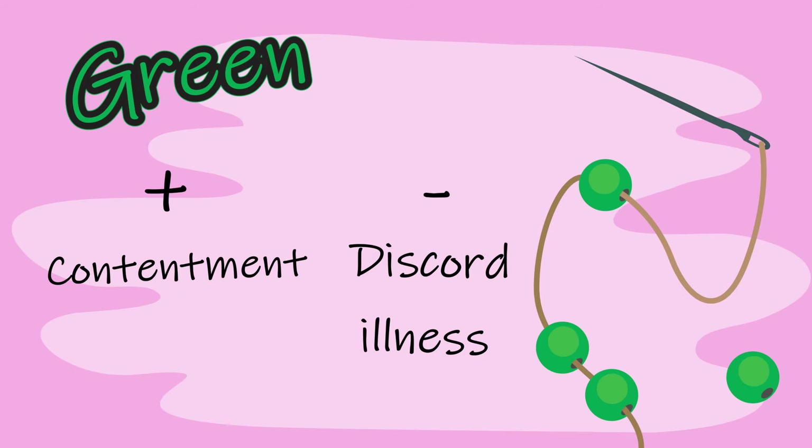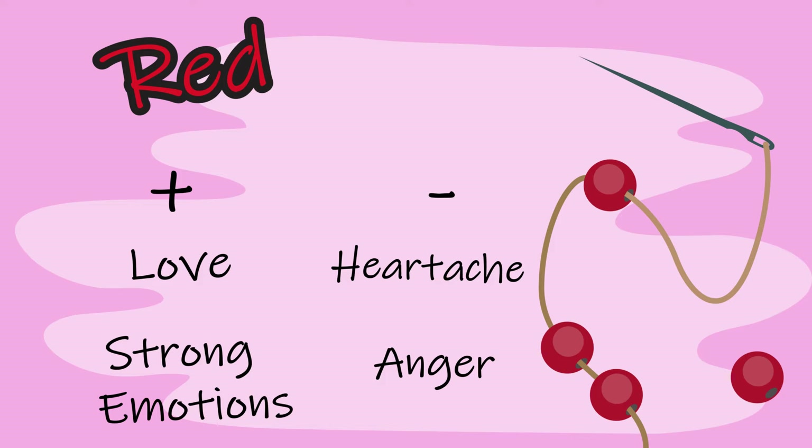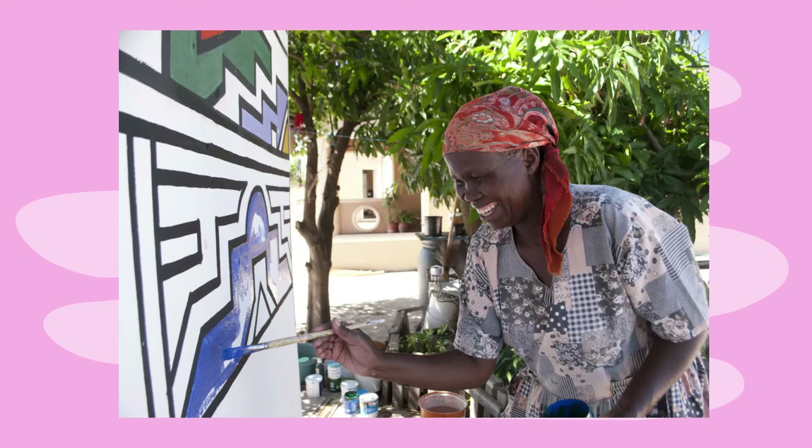Green represents contentment and on the flip side discord and illness. The pink patterns are one of the most important aspects in their communication through painting. Pink stands for promise and high status of a family, but can also represent poverty and laziness. Red stands for love and strong emotions but can also represent anger and heartache. The colour white is always used as the background colour because it makes the bright patterns stand out, but the deeper meaning is that it represents the spiritual realm, spiritual love and purity — and notably, it is the only colour that doesn't have a negative connection.